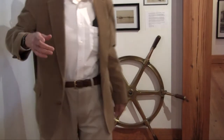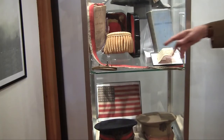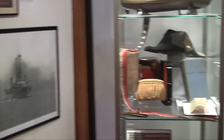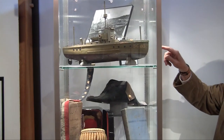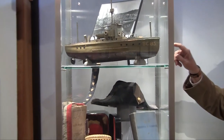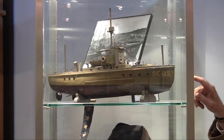Over in the display case, we have parts of Captain Wright's dress uniform — the gold epaulettes, the hat, and so forth. The model here is a model of a submarine chaser or submarine killer. These were produced in great number in World War I and were used for anti-submarine patrol.